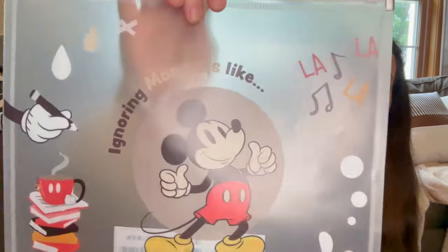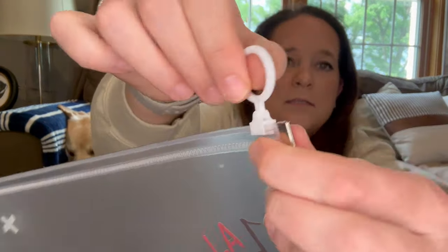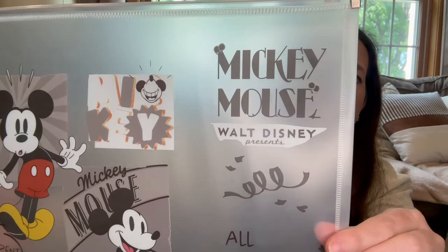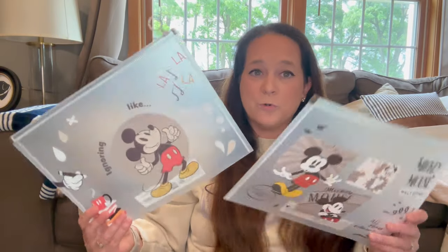I also got two clear bags. One says 'ignoring Mondays' — I think I just grabbed two — but I wanted a bag for my pin backer cards. It has a really nice smooth zipper and I think it'll hold a lot of pin backer cards, since mine are all over the place in Ziploc bags. Then I got another one that's even cuter — Mickey Mouse ball, Disney — nice little zipper. This one is for all the stickers I receive and send when people trade. Just getting my pin drawer a little more organized.